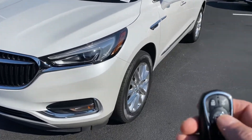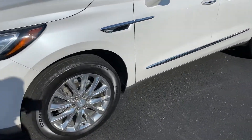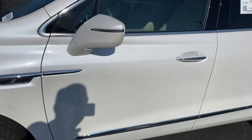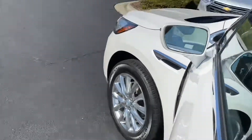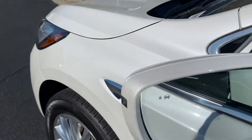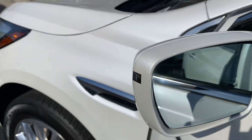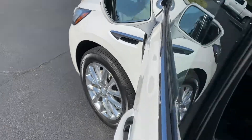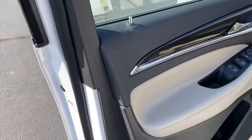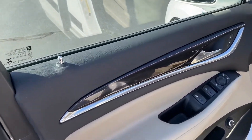It does have remote start — press the lock button a couple times, hold down the remote start key, and the vehicle fires right up. Really nice feature on those cold or warm mornings when you want to get the climate system going. You've got blind spot indicators in the mirror there. All kinds of safety equipment to help you keep aware of what's going on — when you've got a car load of people it can be distracting, so it always helps when the car helps you out.